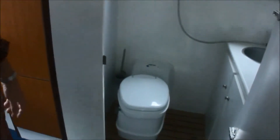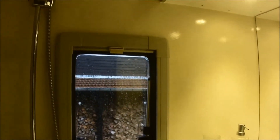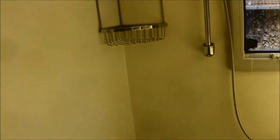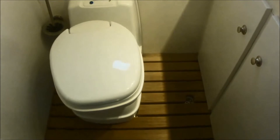Then we go to the bathroom, where we made a special drain system. Normally the water goes into the waste water tank, but we also made a secondary one — it goes directly out. All the lights are modern LED lights, so the use of electricity is minimum.